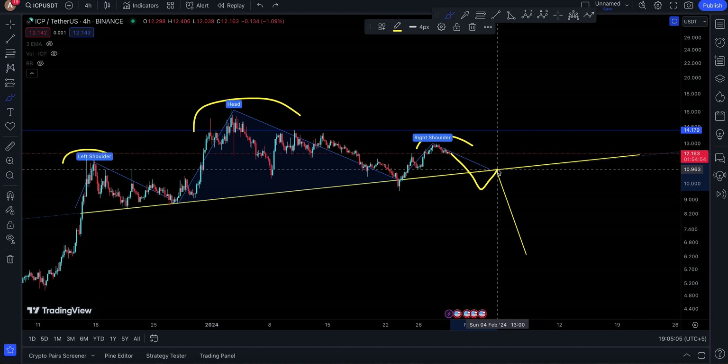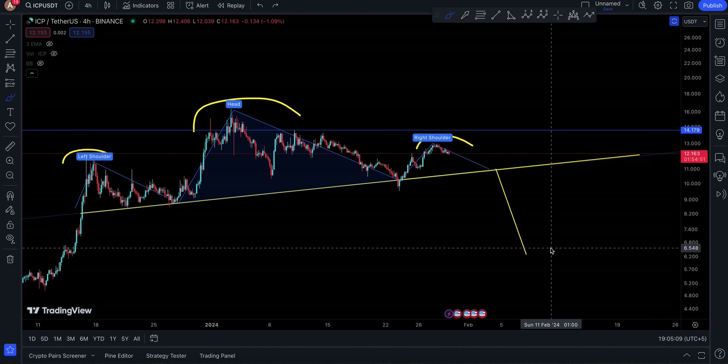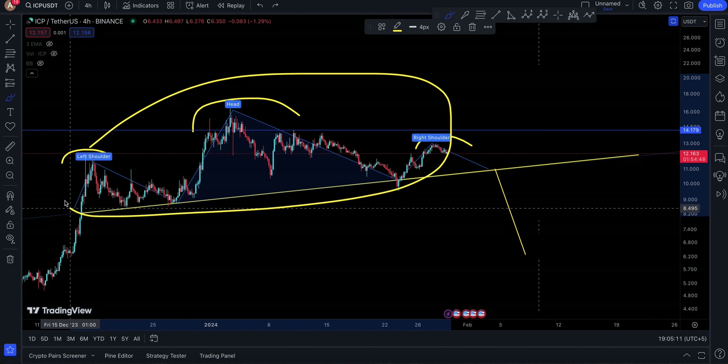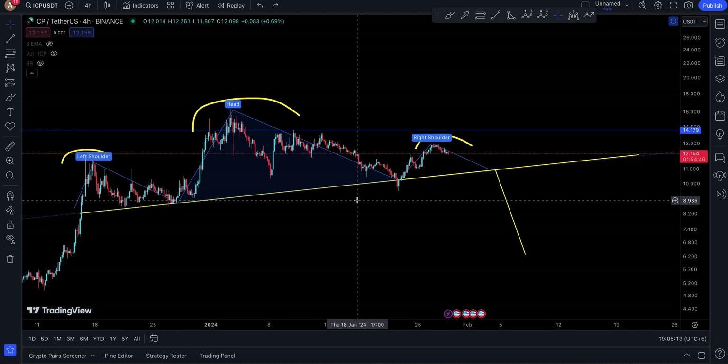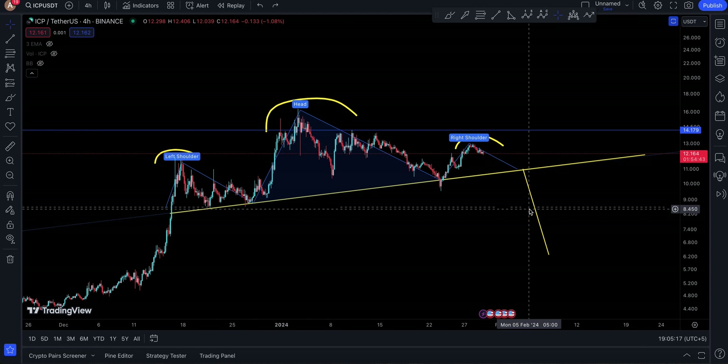If you come down below 10 and take out maybe 9.5 one more time, and then go back for the retest to around 10.9, you get rejection and then you just drop to the downside. It does look like a very good pattern right now, but I'm going to be very careful — we haven't really broken down yet, so we cannot say we're about to drop or not.